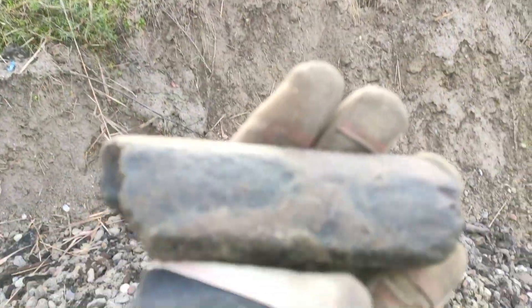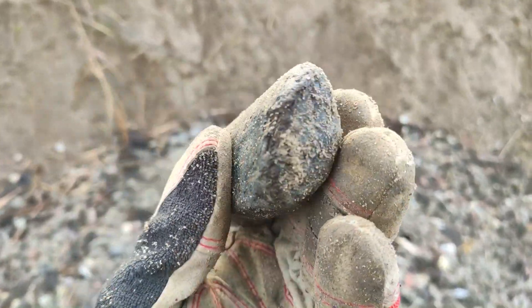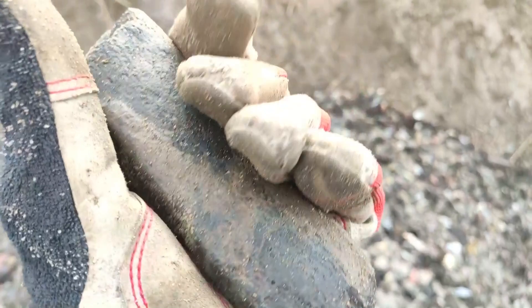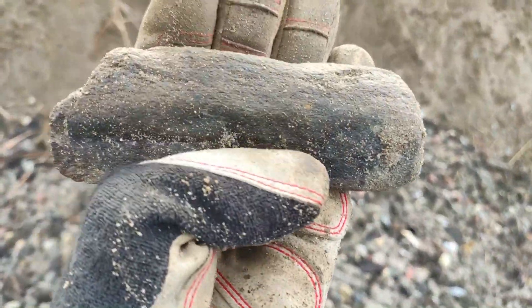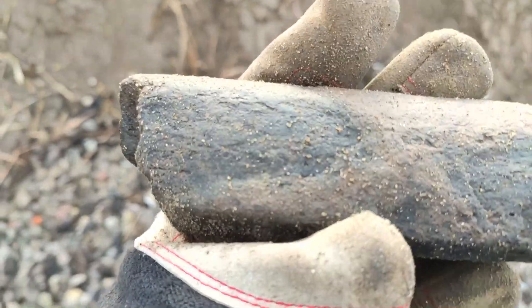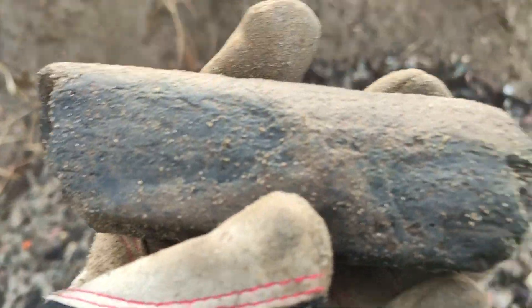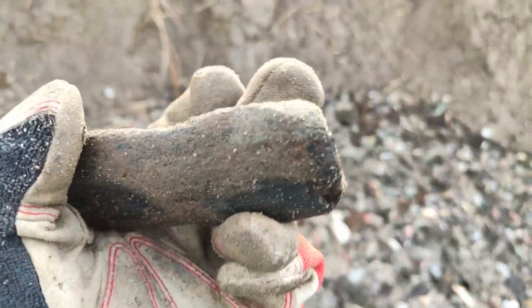Look what I found — a bone piece. Nothing special, it's just a fragment of something. But it's really hard, not soft at all. It's a really hard bone, so there are a lot of minerals. If you want to learn something about the mineralization process of these Ice Age bones, check out my mineralization video where I explain this.